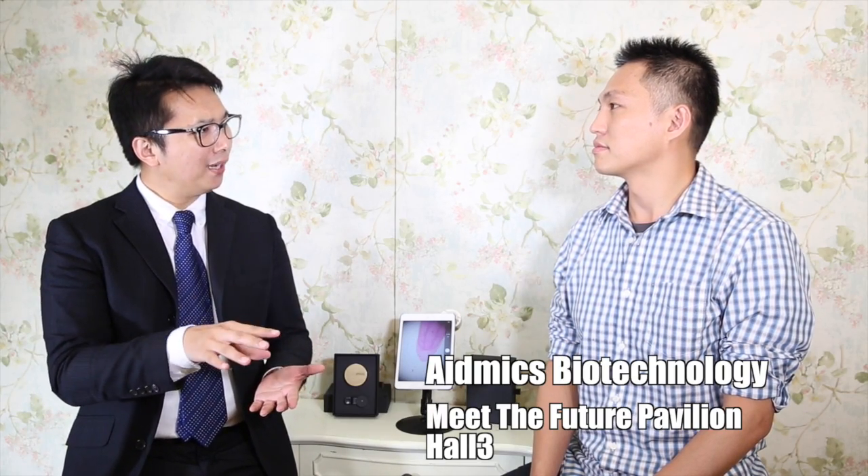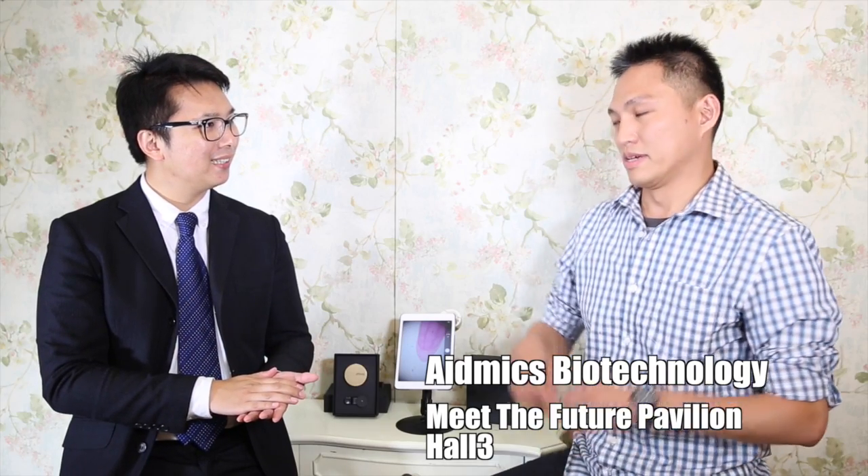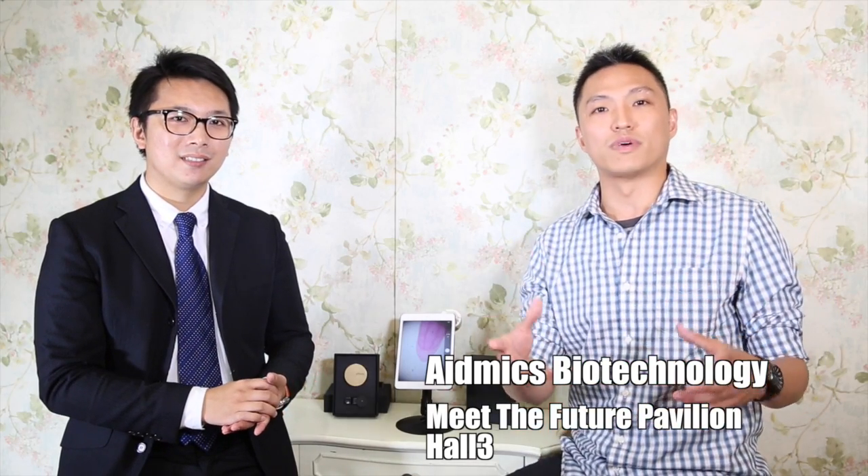Well, thank you. It's a pleasure having you guys with us today. As I understand, you will be exhibiting at Meet the Future at Computex Taipei 2015. We are very excited and hope to see everyone.